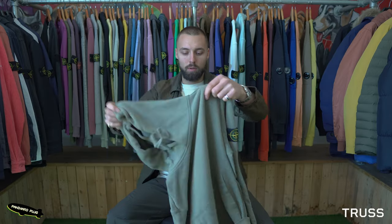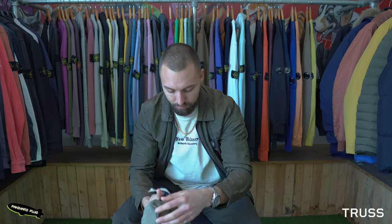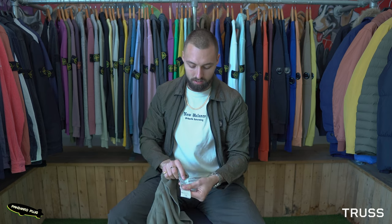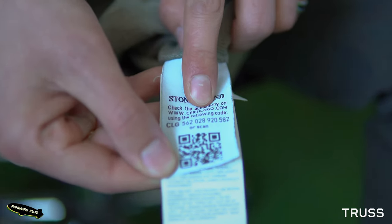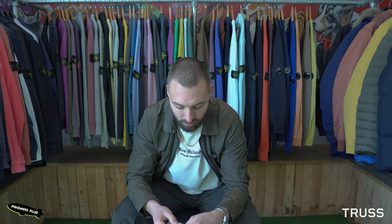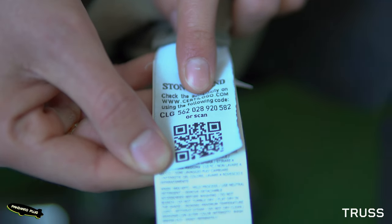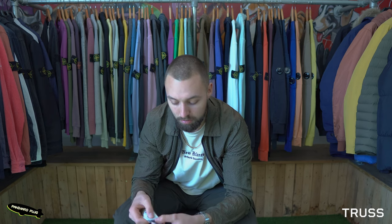The first port of call when checking Stone Island would be the CertiLogo. CertiLogo is essentially just a QR code which you can scan into the website and it'll give you an answer there and then. The first thing I look at on a CertiLogo without even scanning it is the L — where it says CertiLogo, the bottom of the L should have a kink in it, and if it's completely straight then it will scan as fake on the website.